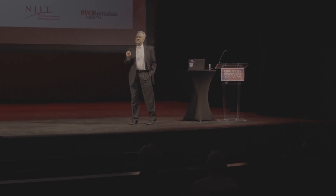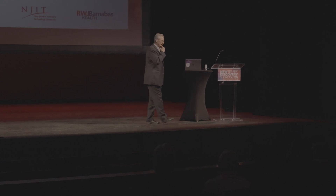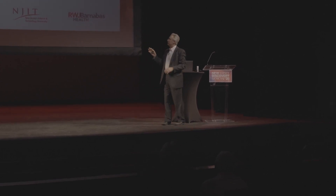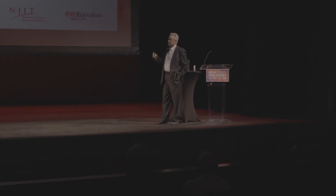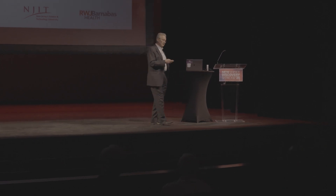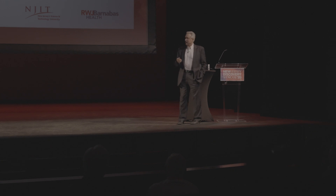We are the only CTSA hub — an NIH infrastructure grant — that got re-upped for another seven years. Our alliance partners: Rutgers is the home institution, but also Princeton, NJIT (New Jersey Institute for Technology), as well as our health system, the RWJBarnabas Health System.